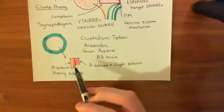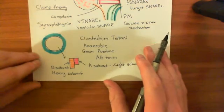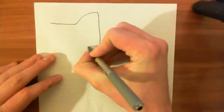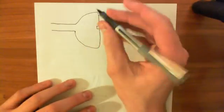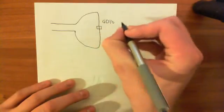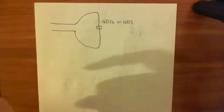This tetanus neurotoxin is going to bind to axon terminals - specifically to gangliosides in axon terminals of alpha motor neurons. The alpha motor neurons are the neurons innervating muscle cells. The tetanus neurotoxin is going to bind to a certain constituent of the cell membrane of alpha motor neurons, and this constituent is what's known as a ganglioside. It can bind to one of two gangliosides: the GD1b ganglioside, or the GD2 ganglioside.